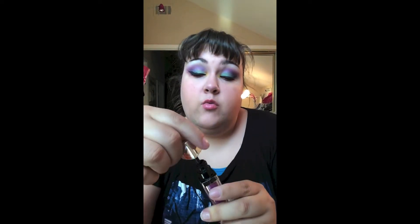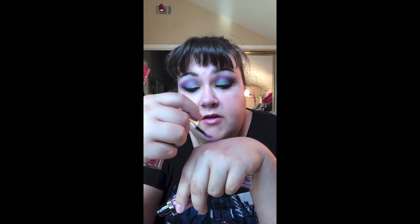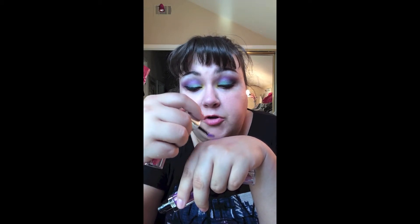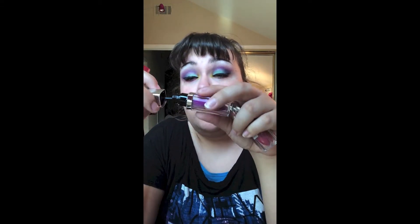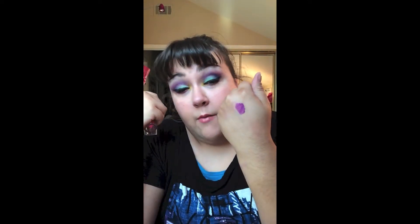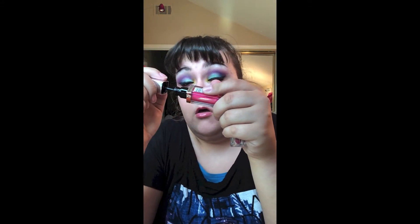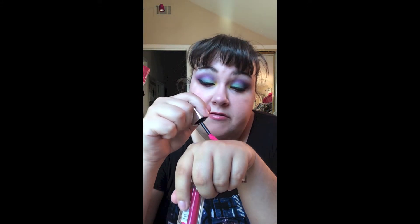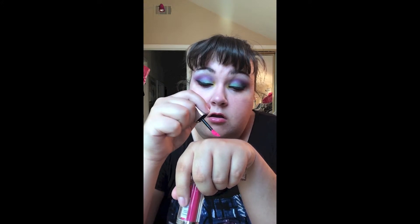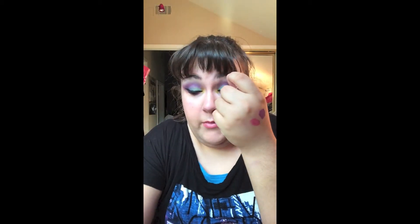Let me swatch them for you. This is the violet one — it goes along with the violet Vivid that I got. These are super, super, super pigmented. You do not need a lipstick underneath these — you can just wear them by themselves. There's the violet. Here's the Fuchsia — Fuchsia is gorgeous, I love this color. Super pigmented, very pigmented.